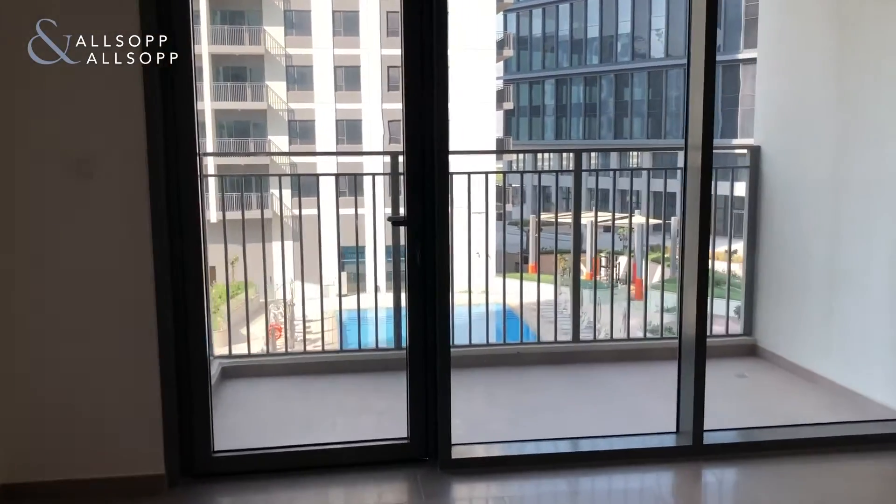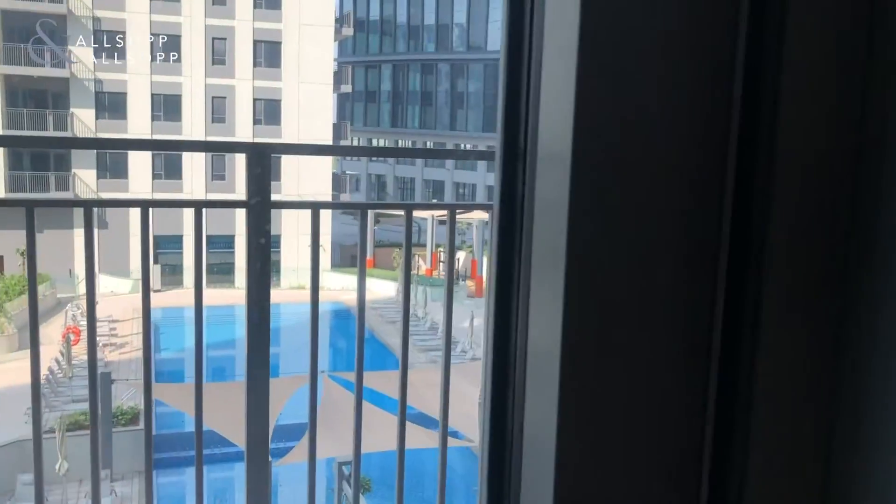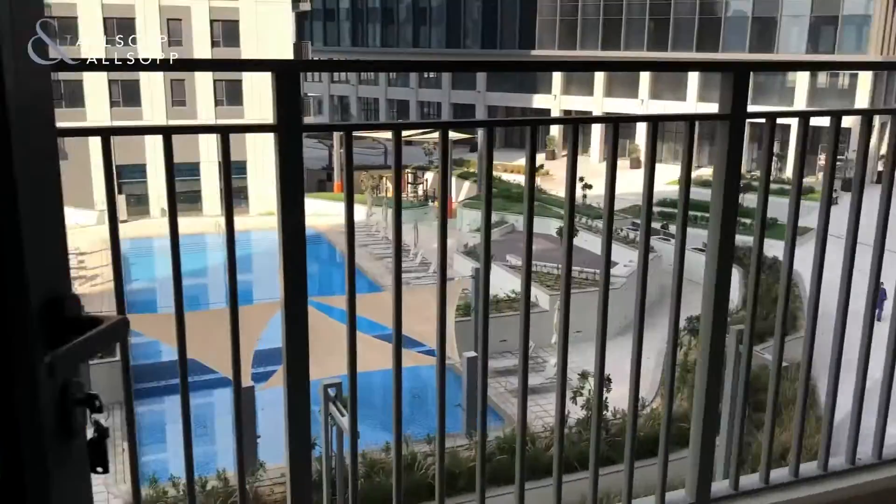Leading up to the balcony is the pool view. Really nice, spacious balcony. The balcony is quite big.